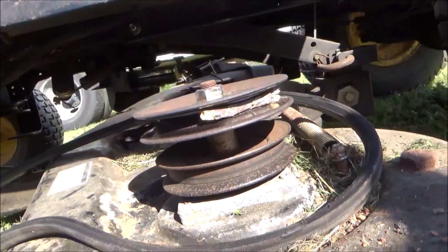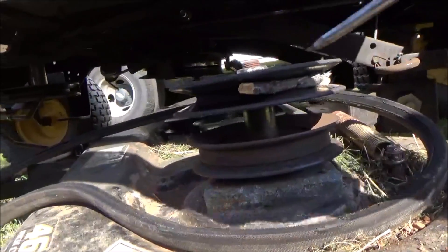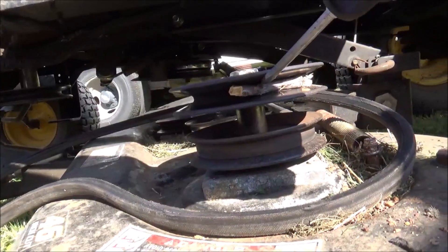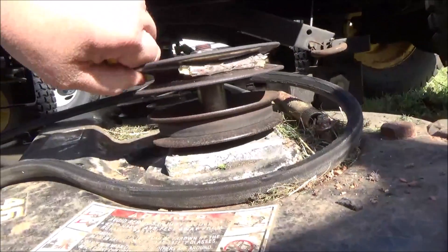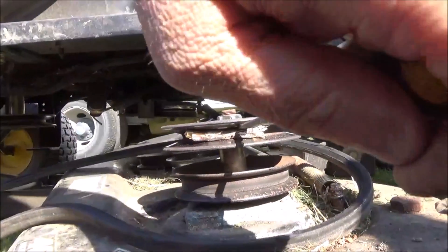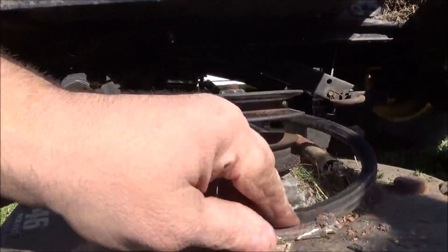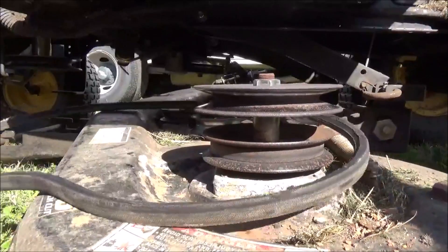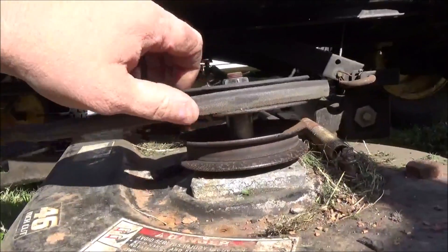Dead gum it. Let's see if we can get it out of there. Dang, it's in there pretty good. Crazy stuff happens. There it goes. I can put this belt back on there to get him by, but it's going to have to have a new belt. There ain't no way around it.